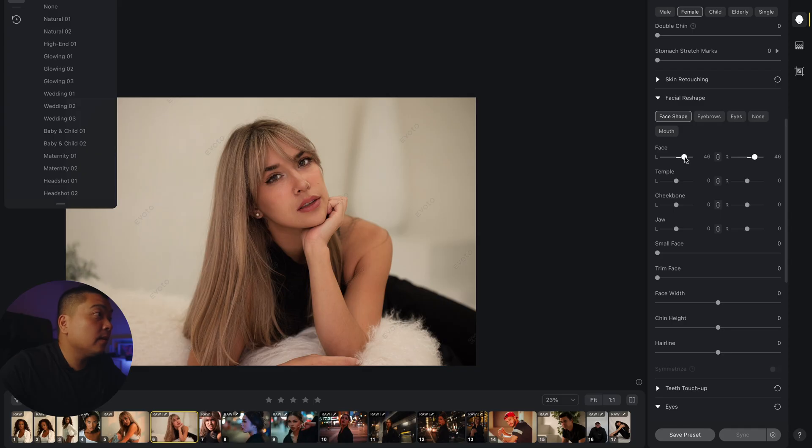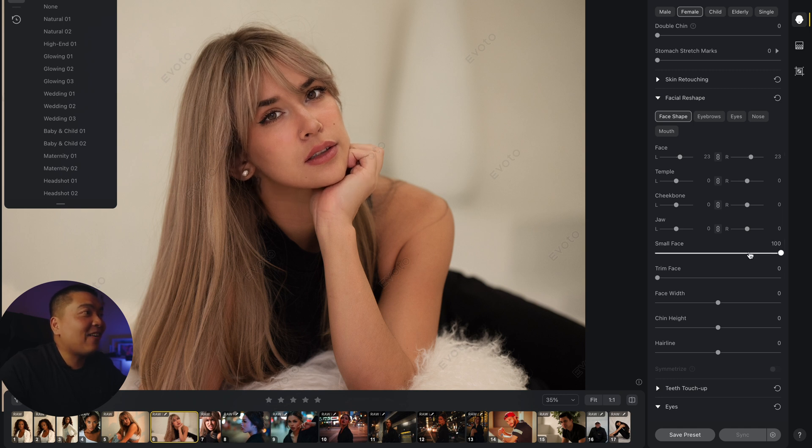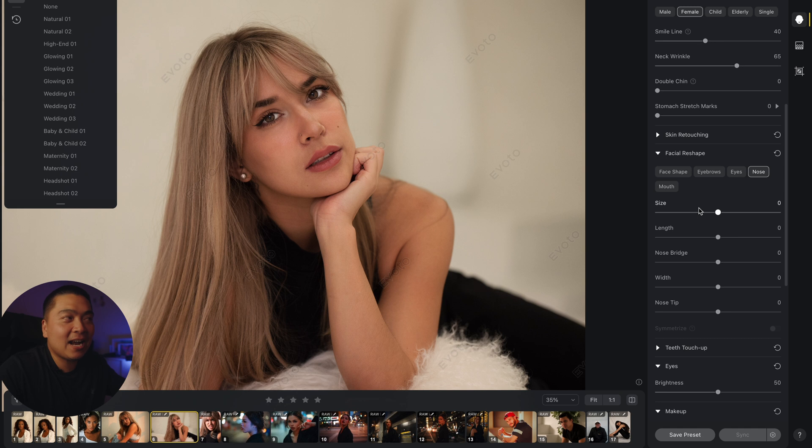I want to show you the facial reshape feature — this is where you can change the size of the head, face, and nose. Use it sparingly, otherwise you'll completely change the way they look. The AI does a pretty good job at keeping things balanced. You can also change the temples, cheekbones, jaw and jawline, face width, chin height, and hairline. There are even eyebrow adjustments for thickness and distance. I like to keep things natural as much as I can.